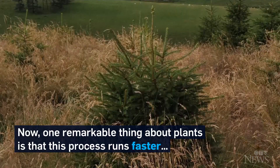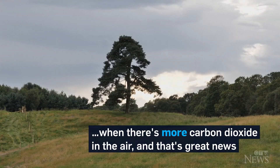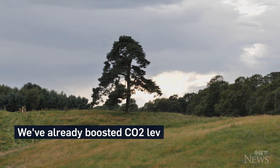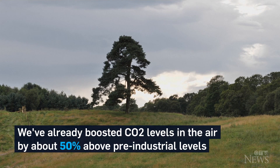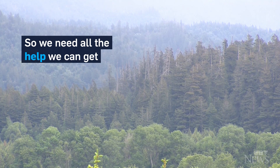One remarkable thing about plants is that this process runs faster when there's more carbon dioxide in the air. And that's great news. We've already boosted CO2 levels in the air by about 50% above pre-industrial levels, so we need all the help we can get.